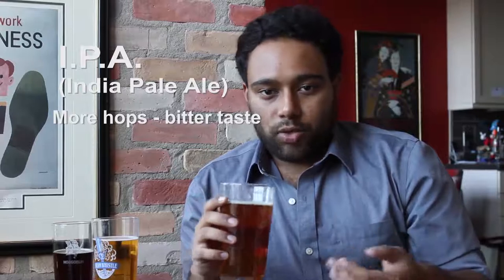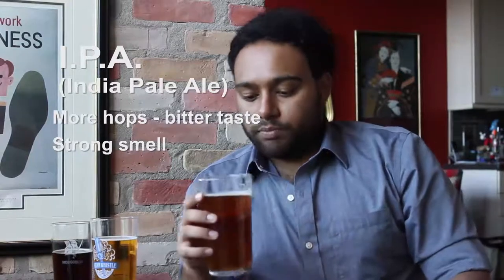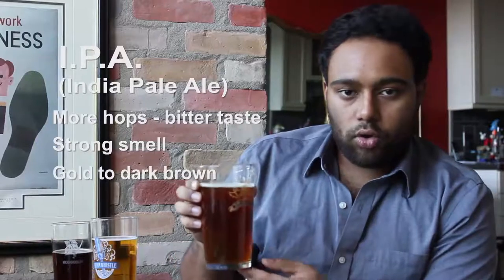IPA stands for India Pale Ale. It was originally created by using more hops as a natural preservative when beer was shipped from England to the Indian colonies — hence the name India Pale Ale. The hops give it a more bitter taste, and it's a stronger scent than you'd get with ales and lagers. The color ranges from golden to dark brown, and as far as taste goes, it starts off bitter but then tapers off and you get the real taste of the beer hidden behind the bitterness. IPAs actually get more bitter as they get closer to room temperature.